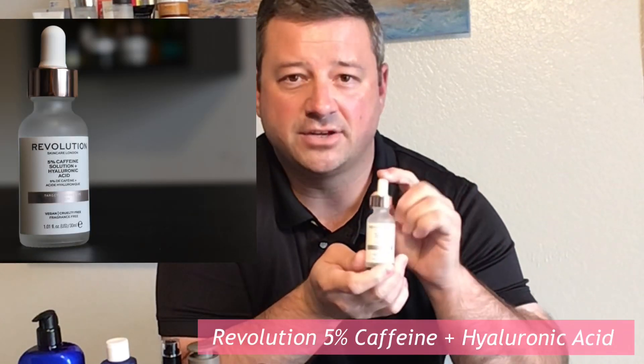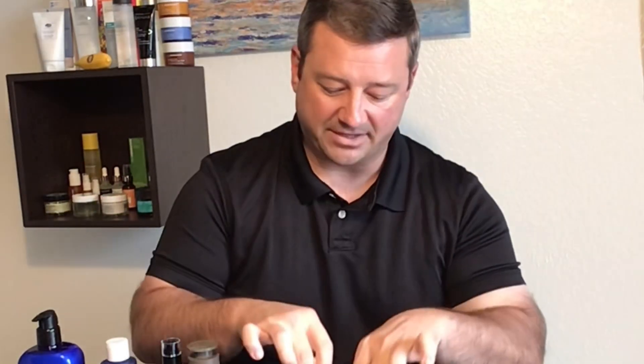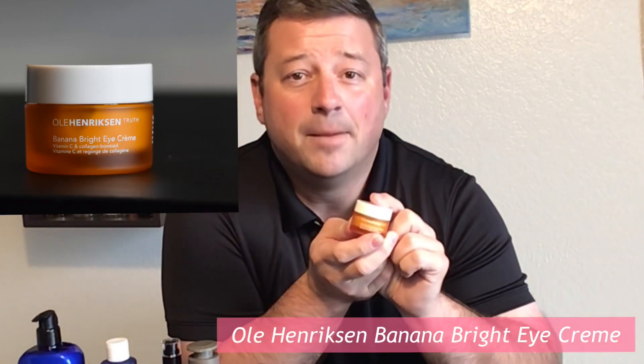Moving on to eye care — if you missed my eye creams and serums video, the link is in the description below. This is one of my favorite eye serums this year: the Revolution Beauty 5% Caffeine Solution and Hyaluronic Acid. I highly recommend it — it really does a good job in the morning, especially getting rid of puffiness and making your eyes look awake and alive for the day.